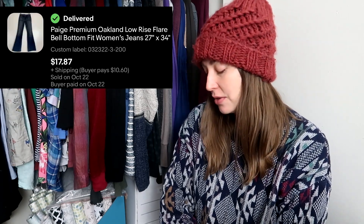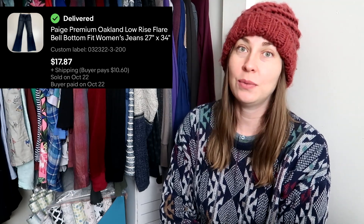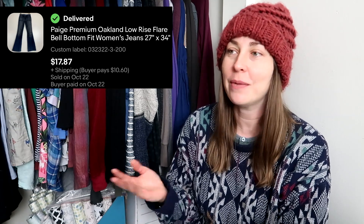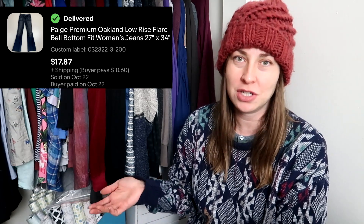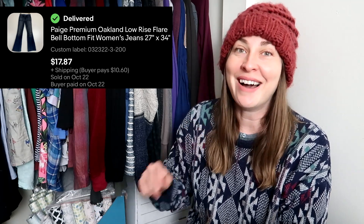Now we're going to go to eBay because that's my main platform. So if you did not know, low rise is coming back, as is flare and wide leg. This actually came to me in a ThredUp denim box, and I was disappointed when I got it. Well, actually I was happy when I got it because I hadn't gotten very many Page jeans before, and at the time Page jeans were selling really well — but not this style.